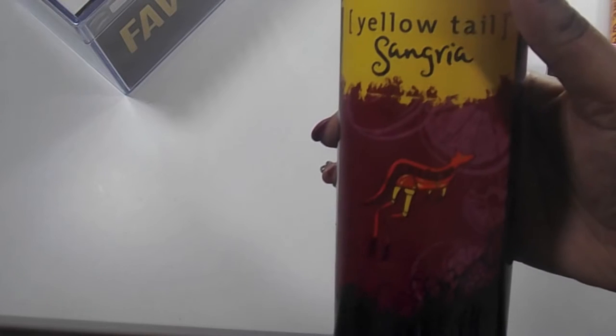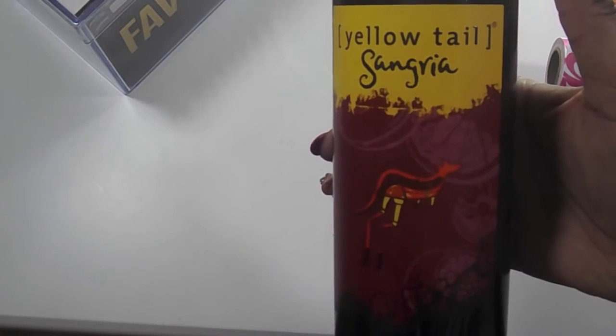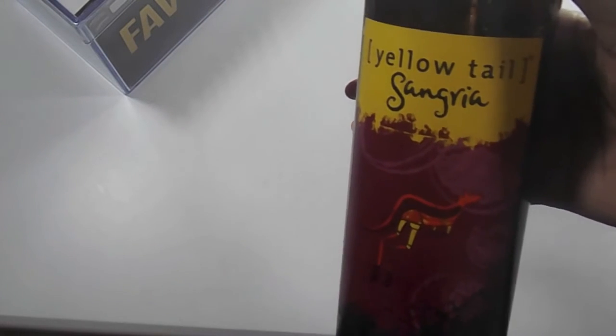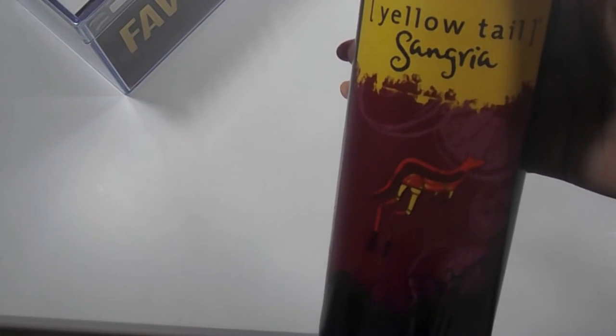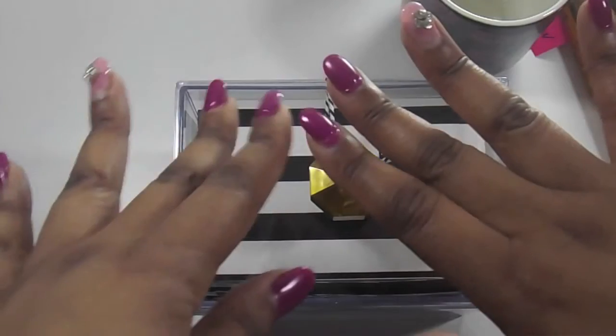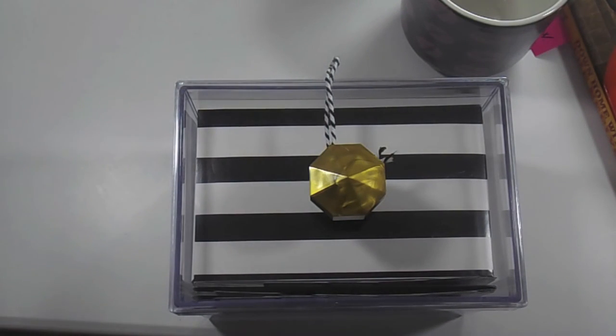The last item I picked up was this Yellow Tail Sangria — I just love sangria. I'd never tried Yellow Tail before, and honestly it's not one of my favorites. I did cut up a golden delicious apple and sliced it up and stuck it in the bottle because it was a little bitter. I honestly prefer the cheaper ones in glass jugs. Anyway, guys, thank you so much for watching — make sure to like, subscribe, and leave a comment down below. Bye!